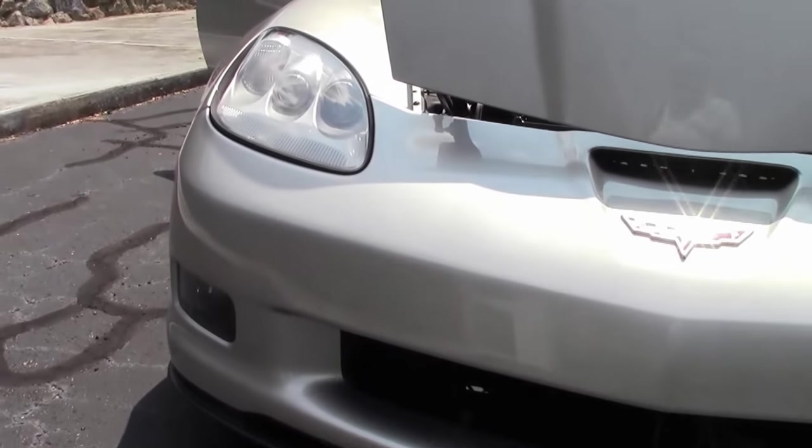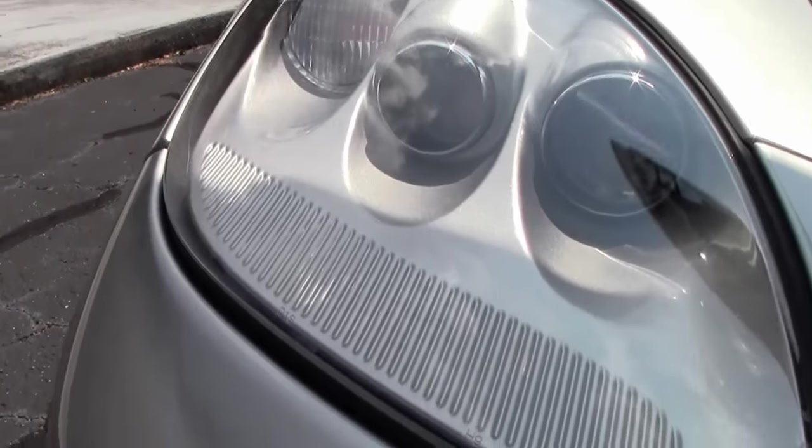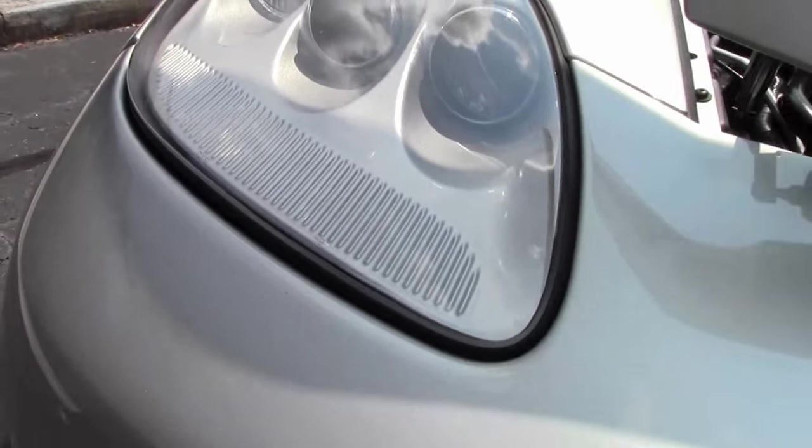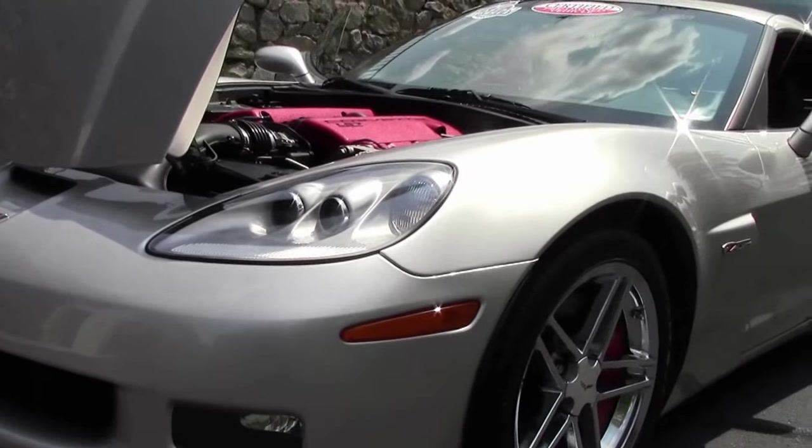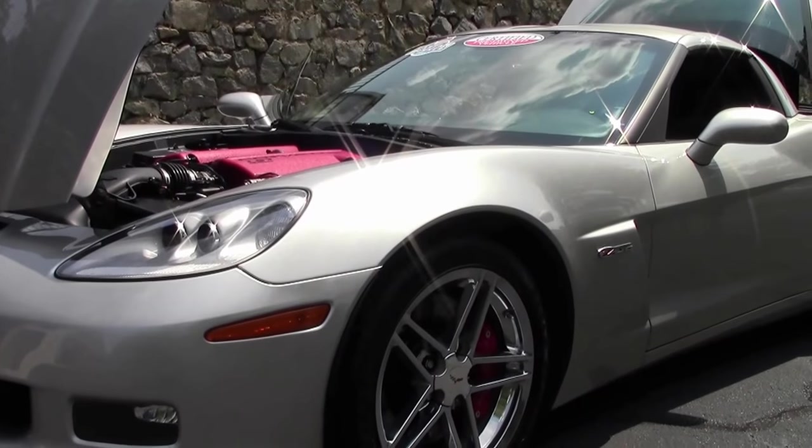one of 1,042 made for 2007. It's almost like a new car — only 8,000 miles on it, one owner, stock and in beautiful shape.